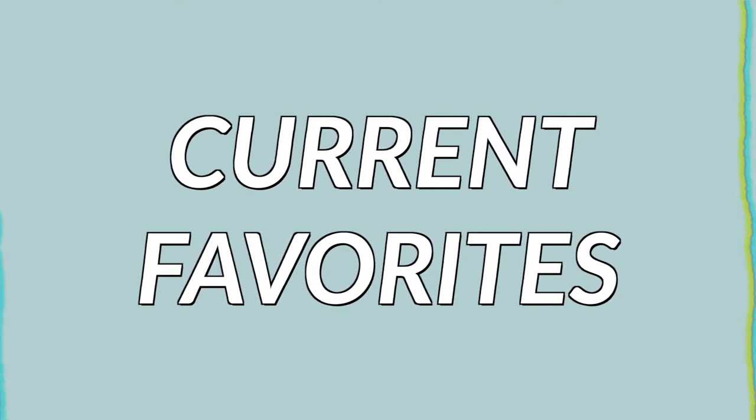Hey guys, it's Kayla and I'm back with another video. For today's video, I'm going to be sharing with you my current favorites — all the things I've been loving recently, what I've been loving during quarantine. If you like this video, don't forget to give it a thumbs up, leave any comments down below, and subscribe to my channel if you are new. Let's get into this, starting off with some clothing items.